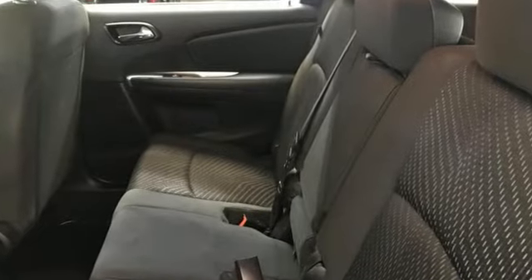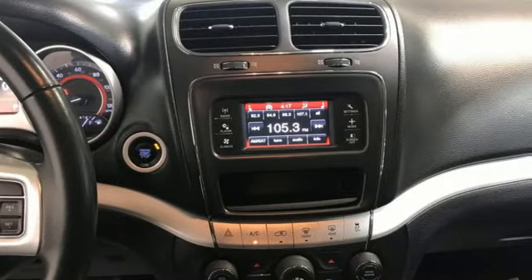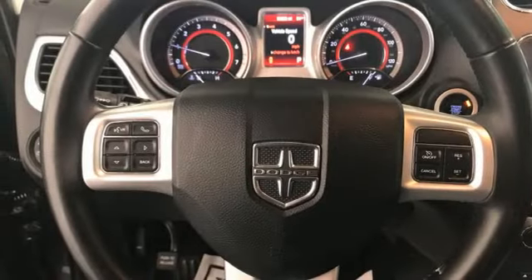Automatic transmission, dual-zone climate control, external memory control, manual tilting steering column, keyless go, AM-FM satellite prep radio, fold into floor seat, and Tiger Shark multi-air engine.